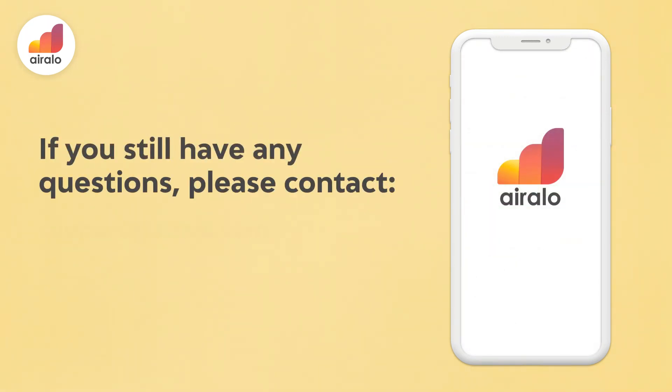If you still have any questions, please contact support at orallo.com. Thank you.